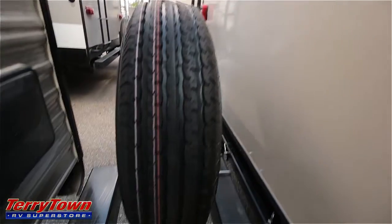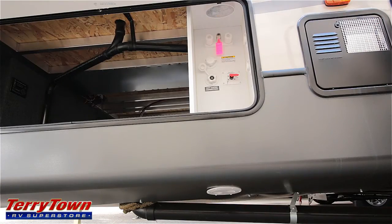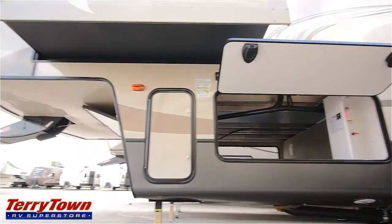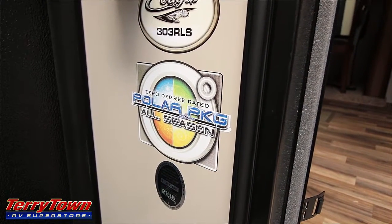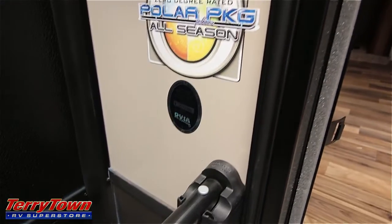This unit also comes with a spare tire. Here's the other side of the pass-through storage, with a utility center that has a water hookup and battery disconnect. We have your hot water heater and exhaust fan over here as well. This particular unit comes with a polar package, so it is rated to go out in colder weather.